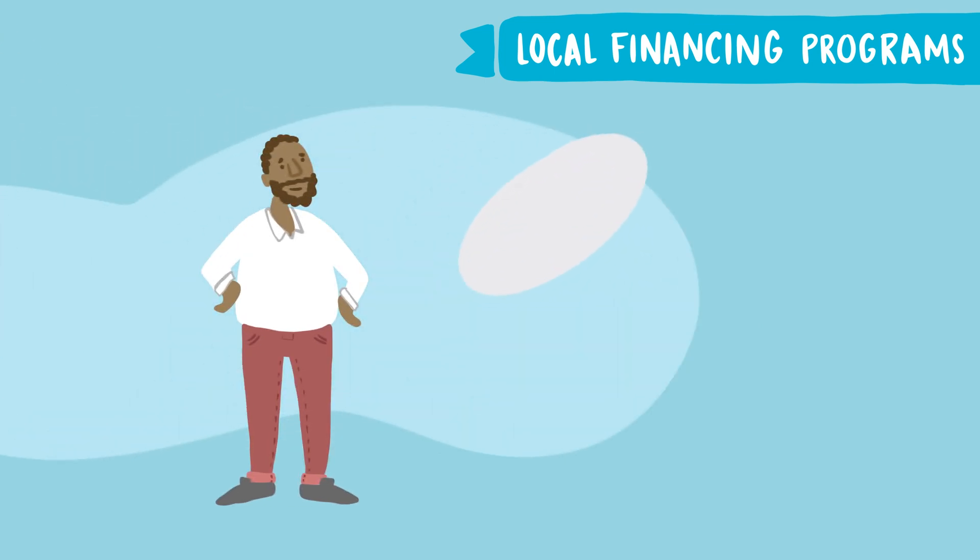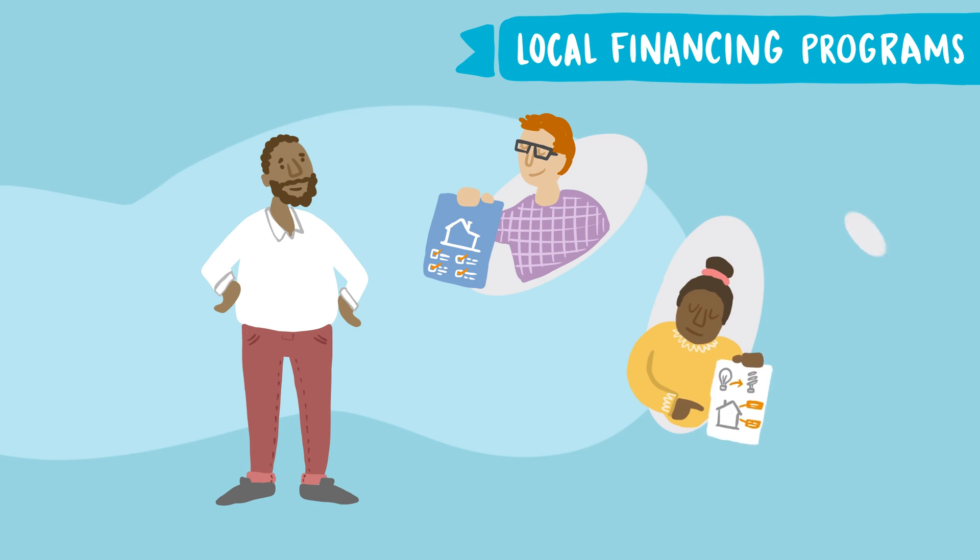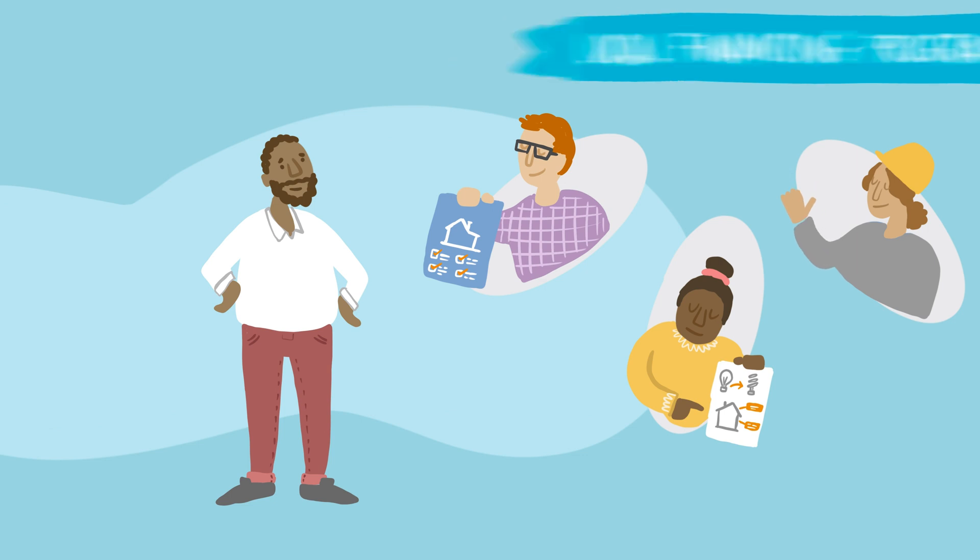By combining financing with services like home energy evaluations, energy coaching, and access to qualified contractors, these programs support homeowners in making the right choices to improve the comfort and value of their homes and reduce their energy bills.